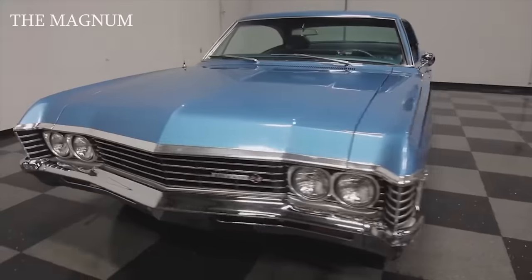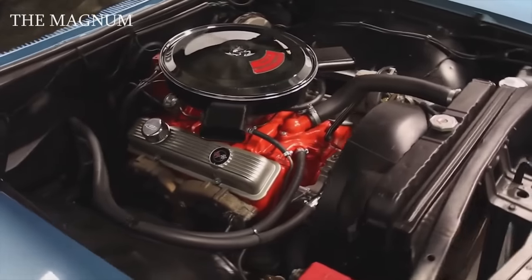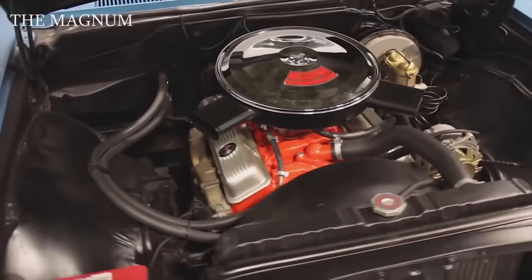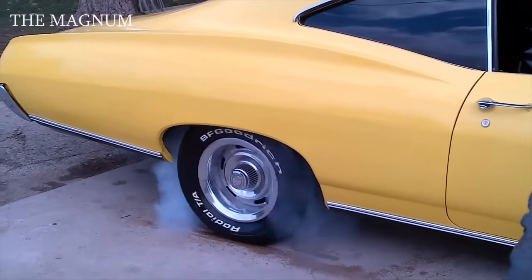The engine of the Impala '67 is also worth a look. It was a V8 with a capacity of 425 horsepower and a volume of 6.7 liters, which literally tore the asphalt from under the wheels.